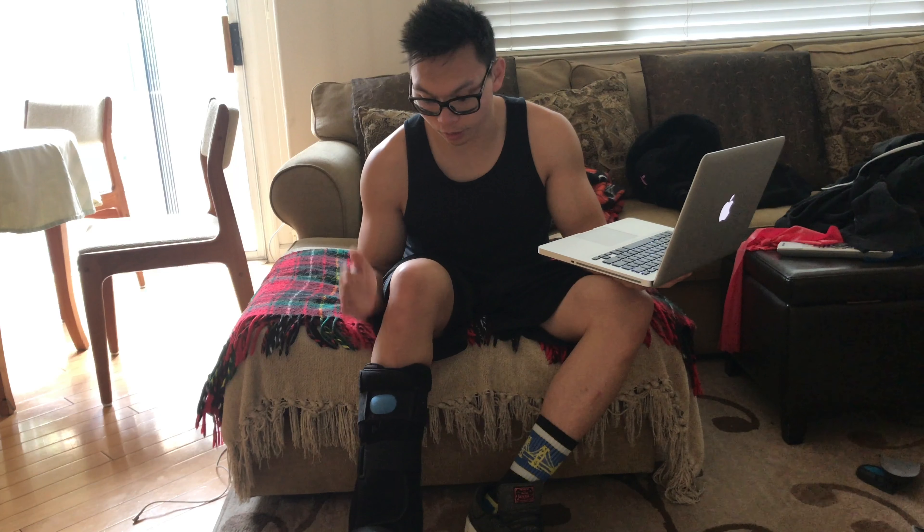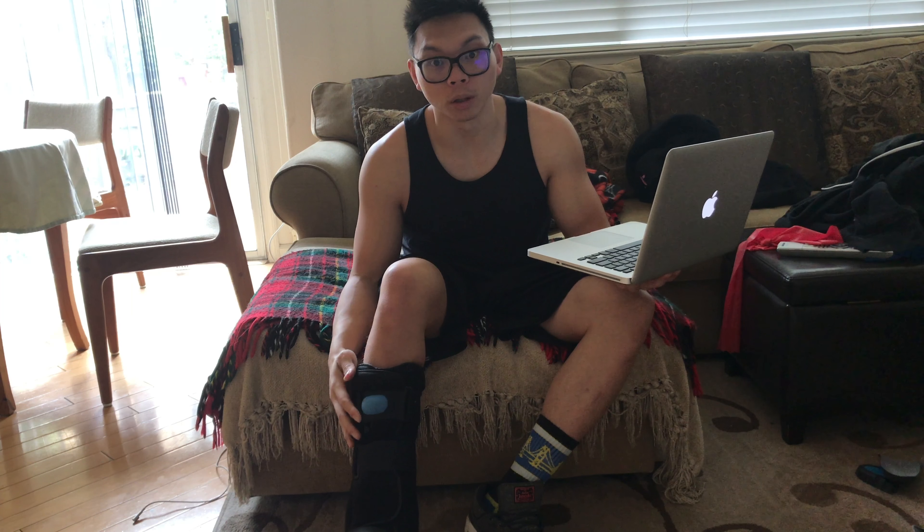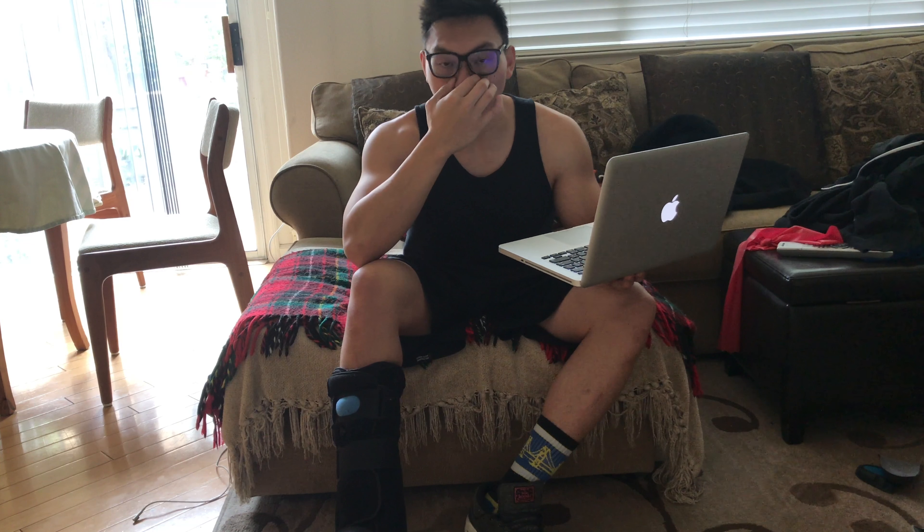The atrophy of my leg is super significant now. It looks like I just have a bone there — my calf is so small, it's so bad. But you gotta live with it and hopefully I'll get back to a normal decent size soon.